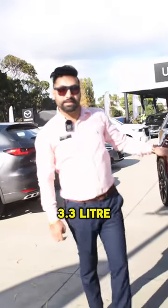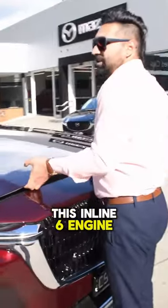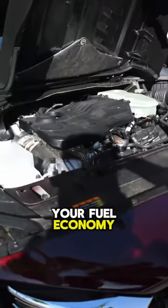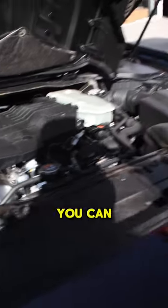It comes with an inline-6 turbo diesel 3.3 litre engine which gives you both the power and the best fuel economy. The best part of this inline-6 turbo diesel is, it doesn't matter how hard you put your foot down, it's not going to destroy your fuel economy. You still get the best fuel economy out of the biggest engine you can have.